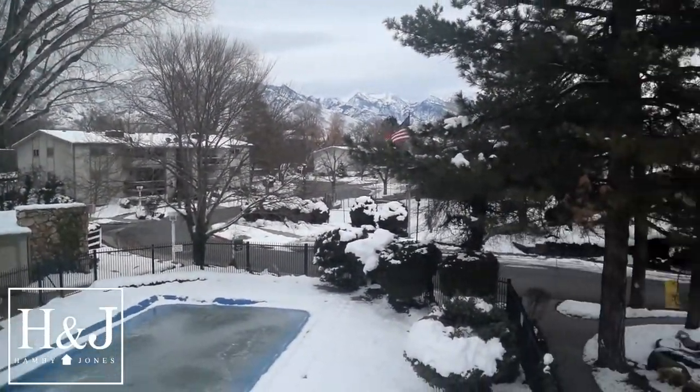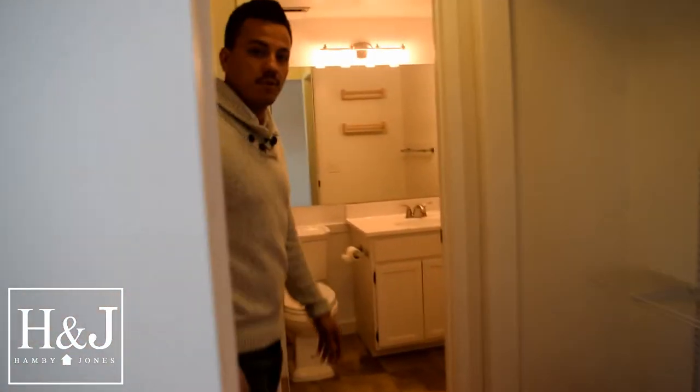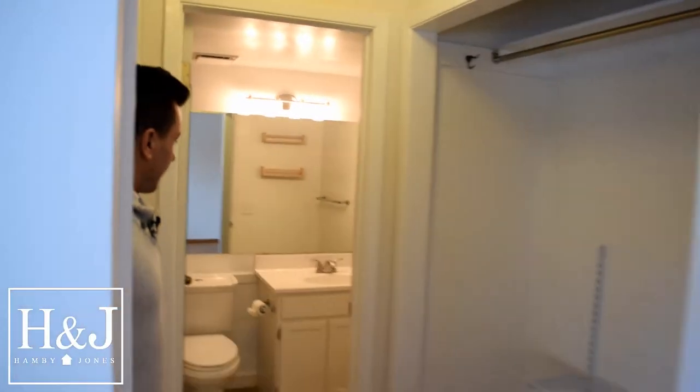And you've got some really crazy views of the mountains there. Some more closet space here, and finishing off with the full bathroom — this is considered the master bedroom.